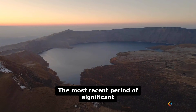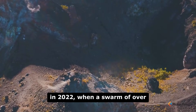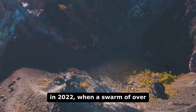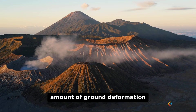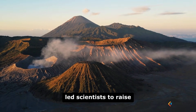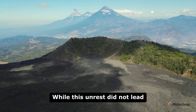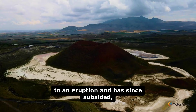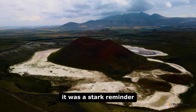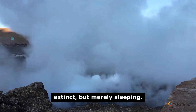The most recent period of significant unrest at Taupo occurred in 2022, when a swarm of over 700 small earthquakes and a measurable amount of ground deformation led scientists to raise the volcanic alert level for the first time in its history. While this unrest did not lead to an eruption and has since subsided, it was a stark reminder that the supervolcano is not extinct, but merely sleeping.